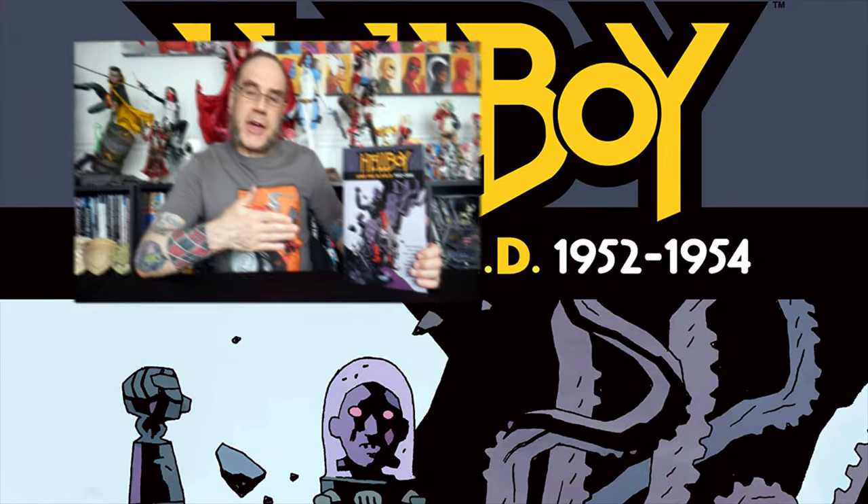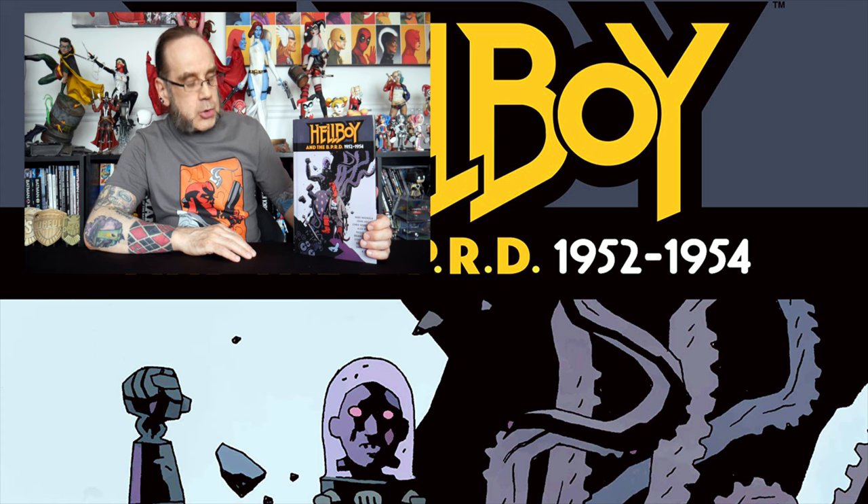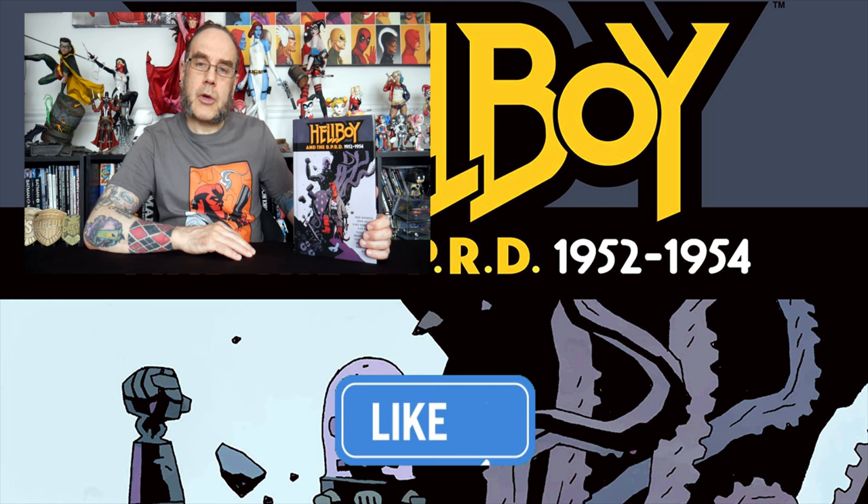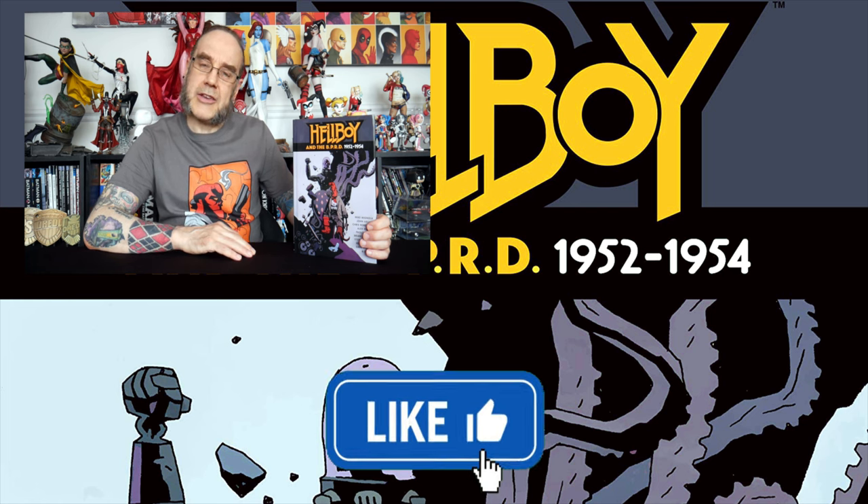So that is Hellboy and the BPRD 1952 to 1954 omnibus edition. That is it for this video. Until next time, remember to hit the thumbs up below and I will see you in the next one.